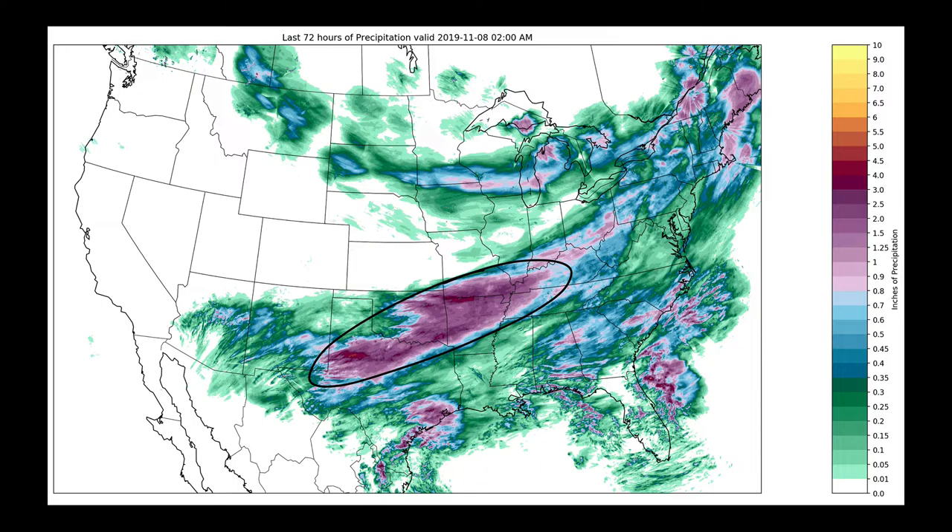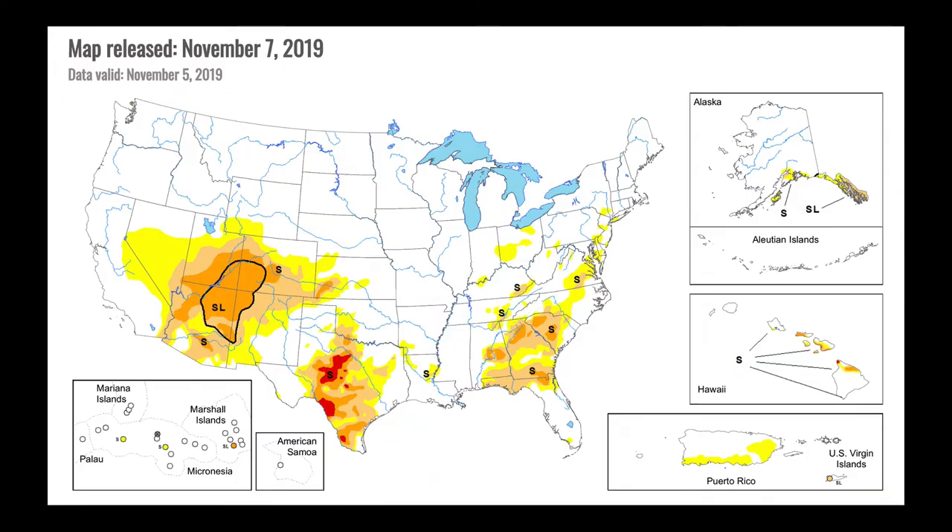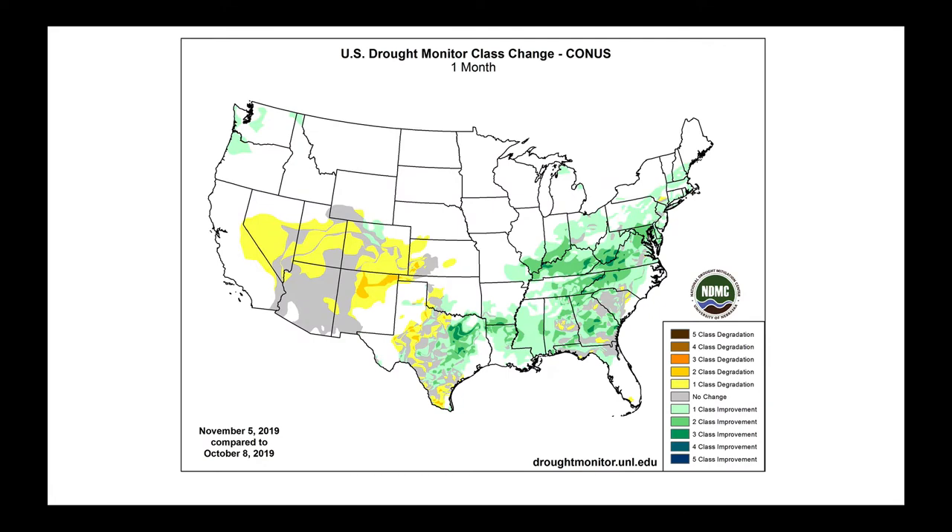We need to take a look at where we stand currently with our precipitation, so we're going to go straight to the drought monitor released on Thursday. We can see that slowly with time we've eroded away quite a bit of the drought, especially inside the two lines I just drew here, but still parts of Central Texas and parts of the Southeast have been very, very dry. The drought monitor's one-month class change map shows some parts of the Southeast, Eastern Texas, the Mid-South, and the Ohio River Valley area up to a three-class improvement in the last month — a major pattern reversal from summer's large protective ridge.